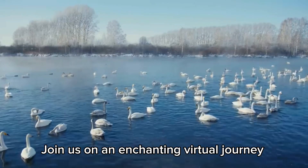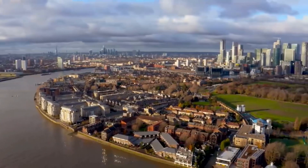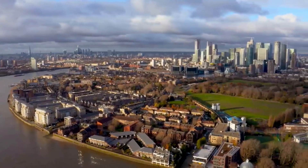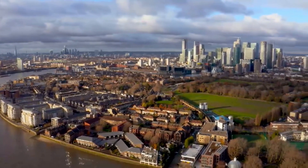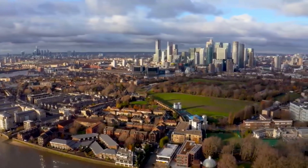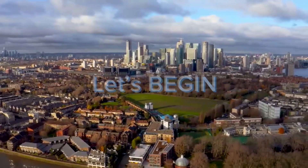Join us on an enchanting virtual journey through the picturesque landscapes, historic landmarks, and cultural treasures of England. In this captivating video, we present an immersive travel experience that not only showcases the breathtaking beauty of England but also offers invaluable tips and insights for tourists planning their own adventure. So let's begin.